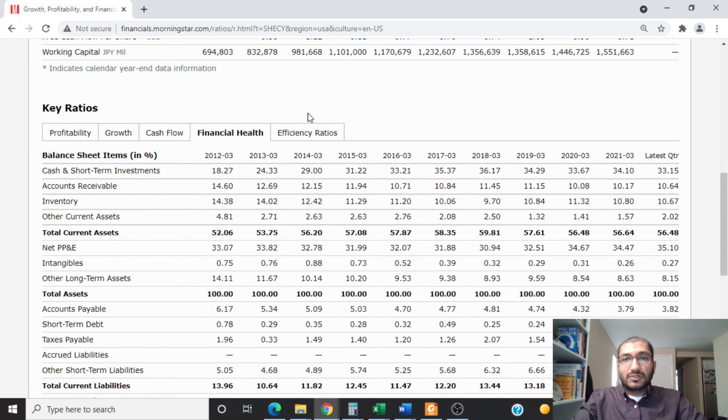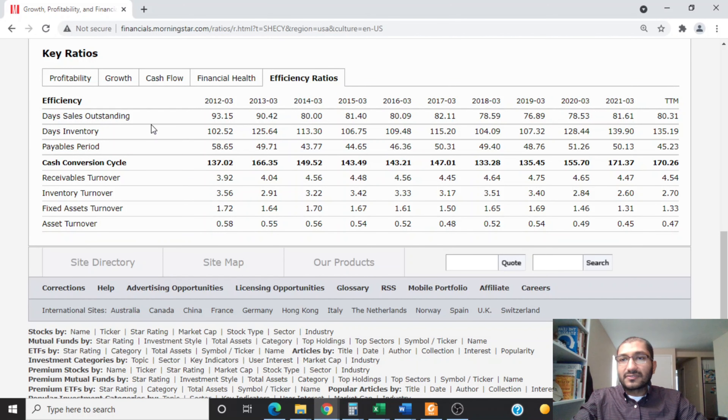Looking at efficiency ratios, the days sales outstanding gives an idea of how many days pass from when the company recognizes its sales to when it receives cash. Back in 2012 it was 93.15 days, and for 2021 it was about 81.61 days. Ideally this number should stay steady or decrease — a rapidly growing number would suggest management is being aggressive with accounting to inflate income numbers. In Shinetsu's case, the days sales outstanding has stayed fairly consistent, so it doesn't appear that management is playing any financial shenanigans.